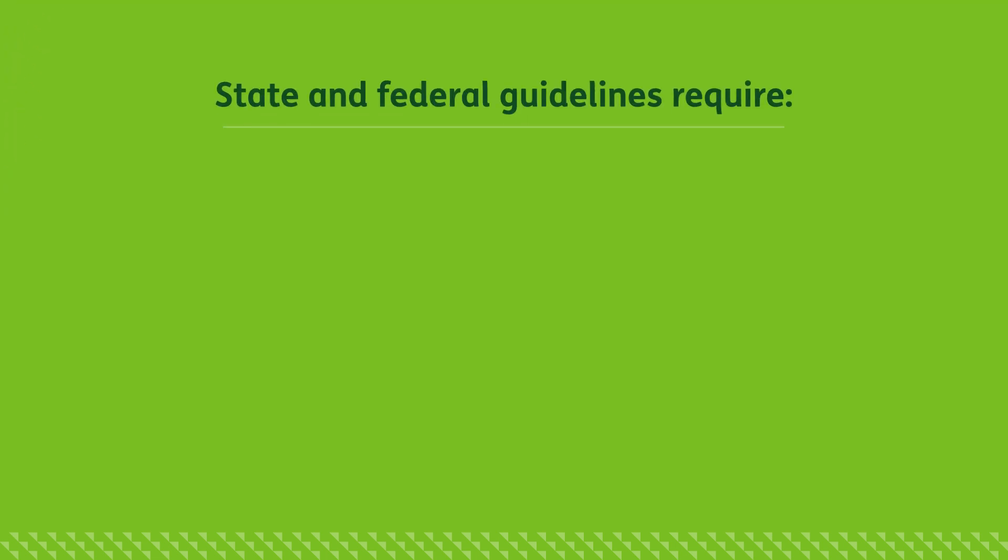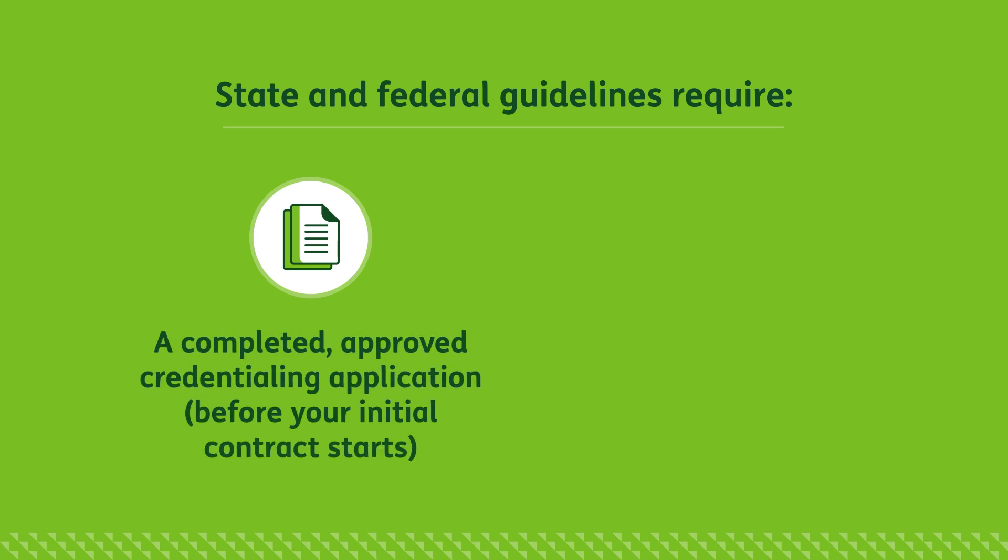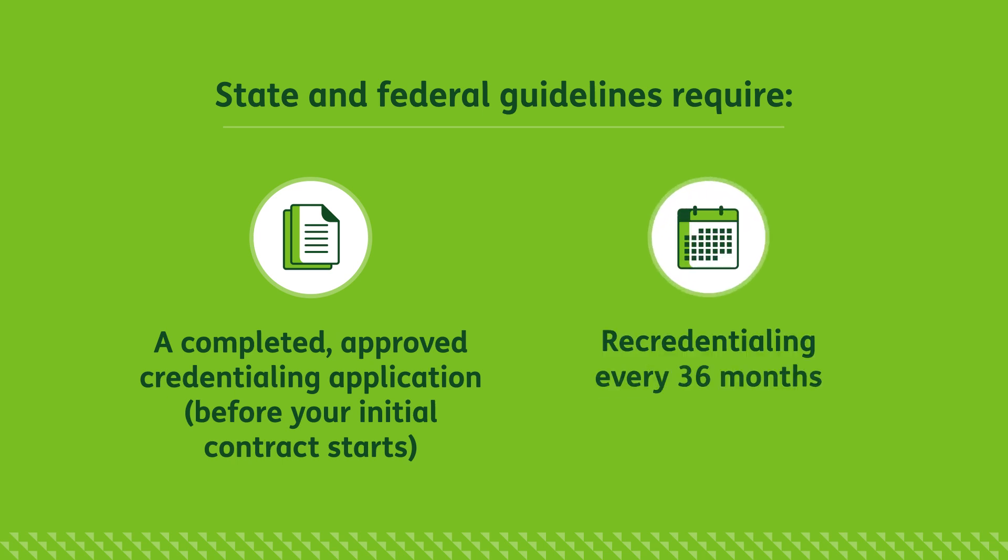First, it's important to remember that to comply with state and federal regulations, your completed credentialing application must be approved by Humana prior to the start of your initial contract. You will also need to re-credential at least every 36 months. You will be asked to provide any required updates and attest to the accuracy of your professional information.